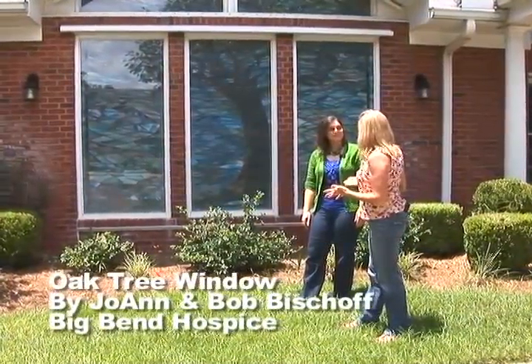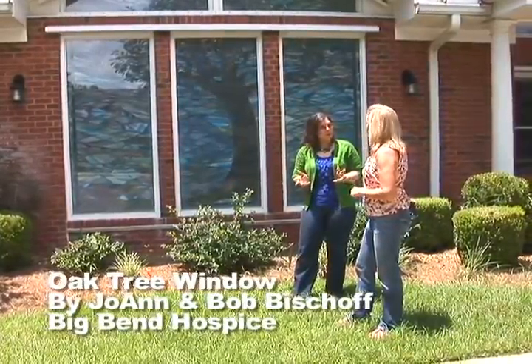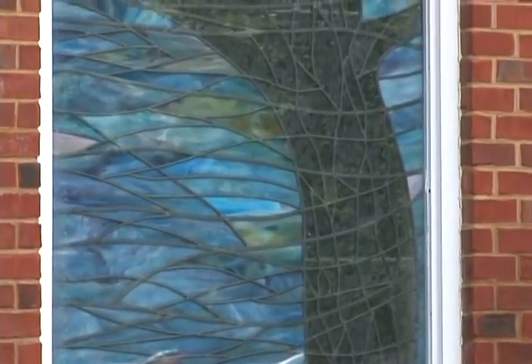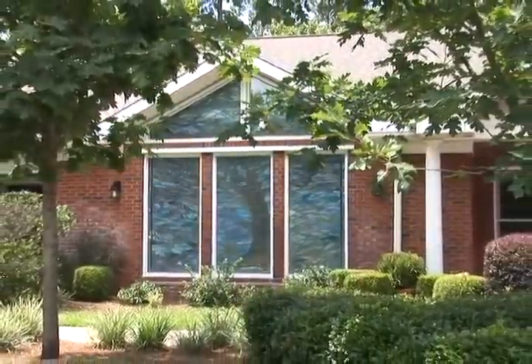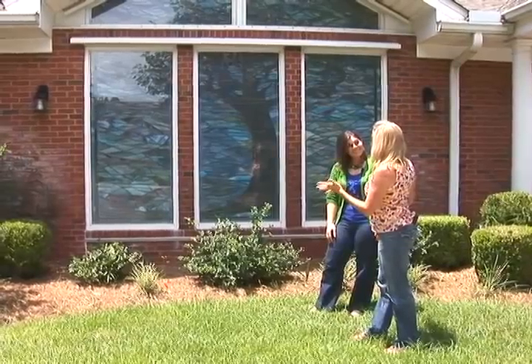This is a beautiful stained glass window. Isn't it gorgeous? We're at Big Bend Hospice, and this is an example of a stained glass window wall. COCA's Public Outdoor Art Directory is broken up into three major categories: sculpture, murals and windows, and monuments and memorials — so this falls into the mural and window category. This particular piece was created by local glass artists Joanne and Bob Bischoff. The subject matter is an oak tree, which is the symbol for Big Bend Hospice. The color palette of cool blues, greens, and purples creates a sense of calm. When the light comes through, it shines into an interior meditation room for clients and family members — but we can enjoy this piece from the outside as well.